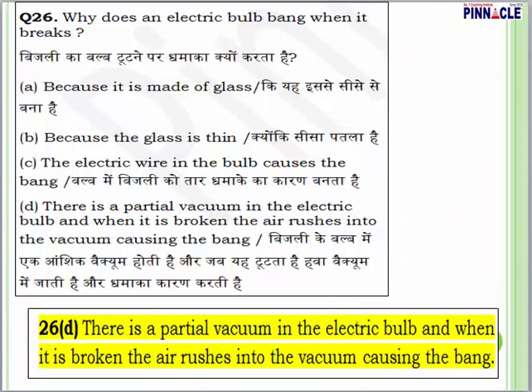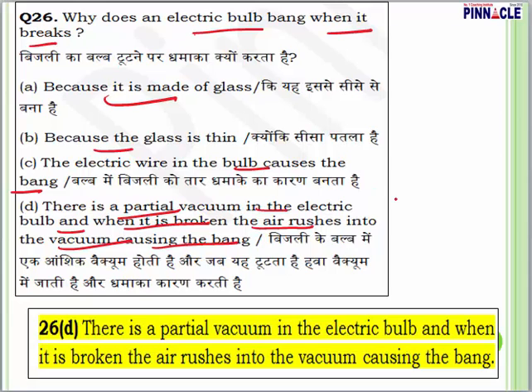First question: why does an electric bulb bang when it breaks? Whenever an electric bulb breaks, there is a vacuum inside and you will hear a bang sound. The options are: because it is made of glass, because the glass is thin, the electric wire causes the bang, or there is a partial vacuum and when it is broken the air rushes into the vacuum causing the bang. The correct answer is D.